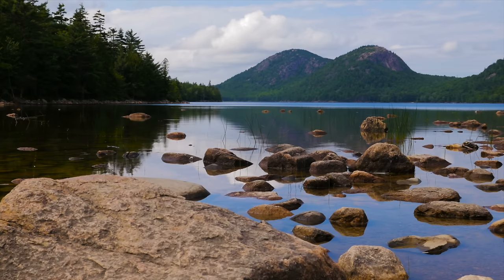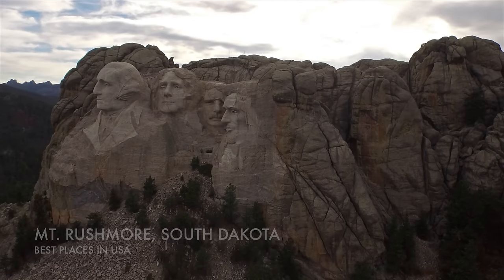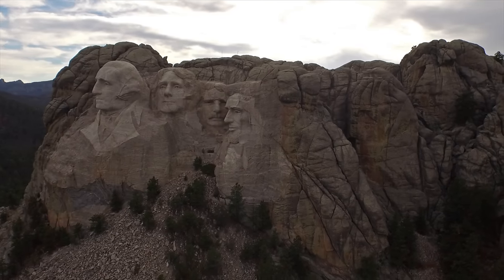Here we are up in Acadia in Maine, which is the northeasternmost point of the United States. It's a national park — very scenic. If you get a chance, go up here. It's just above Portland and it's a national park worth checking out.